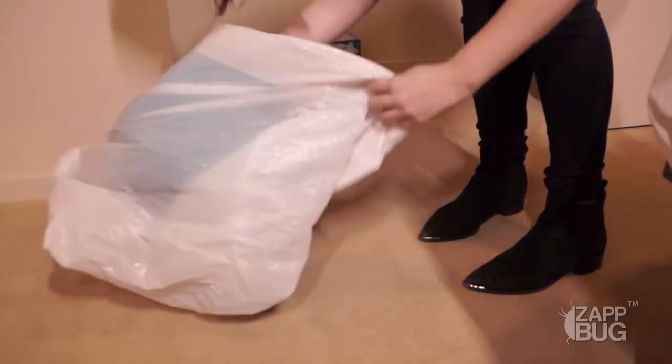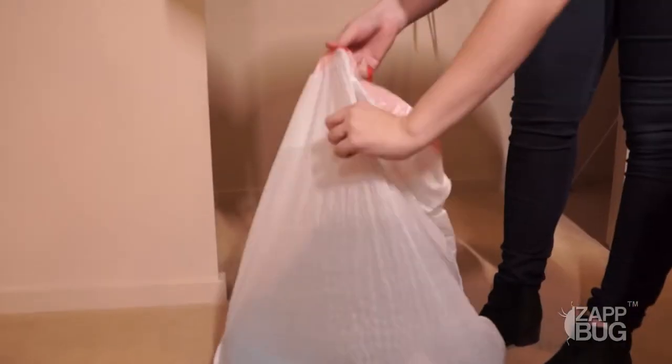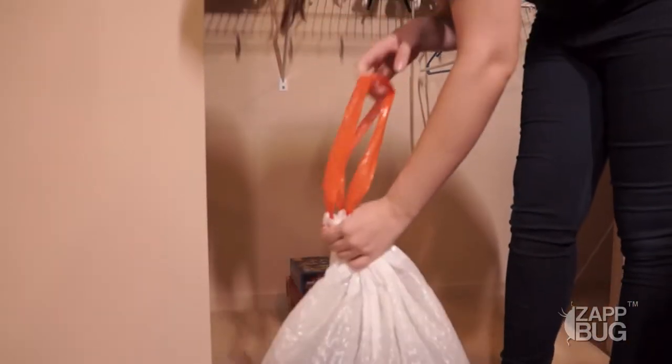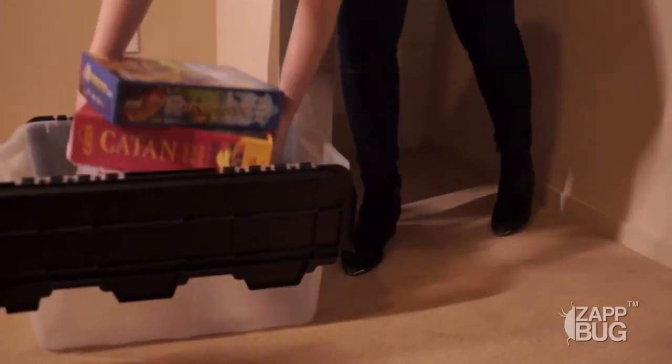If you're using plastic bags, we recommend double bagging your items to make sure there's no risk of tears allowing bed bugs to escape. To make the process easier, you can sort the items as you pack them away. We recommend sorting by whether or not the items can be heat treated, either in the Zap Bug unit or in your dryer.